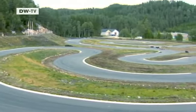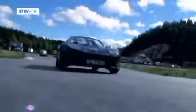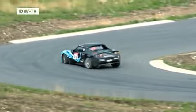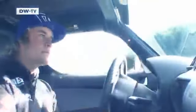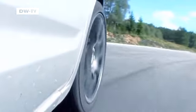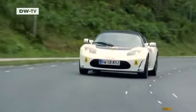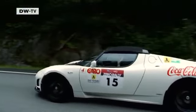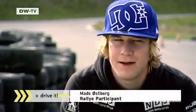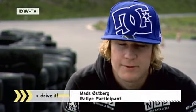The go-kart track is tight and demanding. Mats Östberg from Norway says it's superb to do a rally with an electric car. He thinks it's definitely the future and that not everyone realizes it's actually possible to use an electric car every day — but it absolutely is.